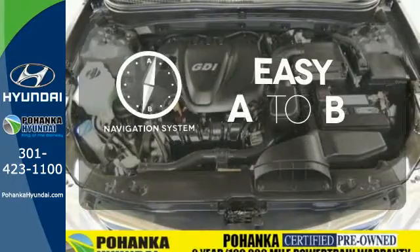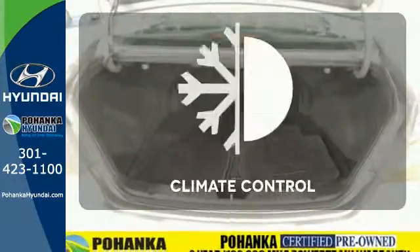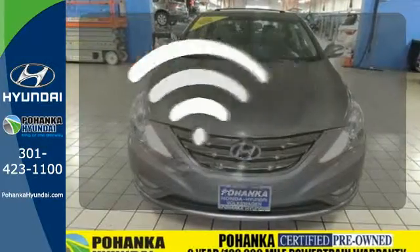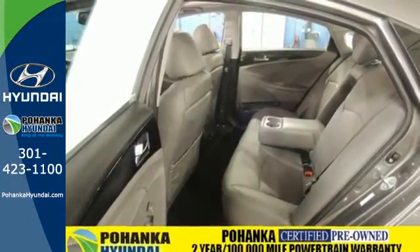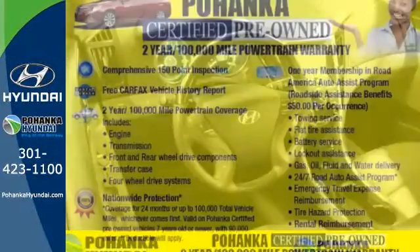Feel confident getting from point A to point B with the navigation system. Select the perfect temperature with climate control. Program garage door openers, gates and lighting systems with Homelink. From the ground up, Hyundai listened to customer suggestions to create the best car in its class, the magnificent Sonata.